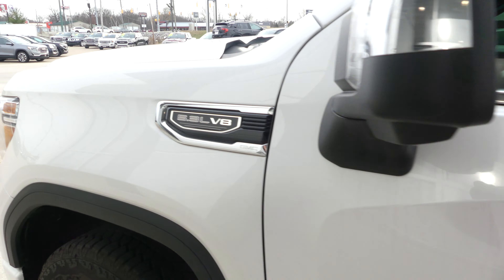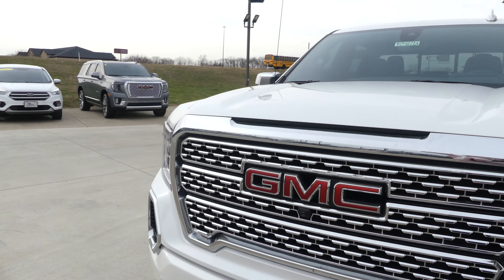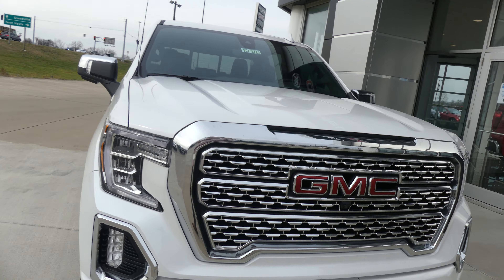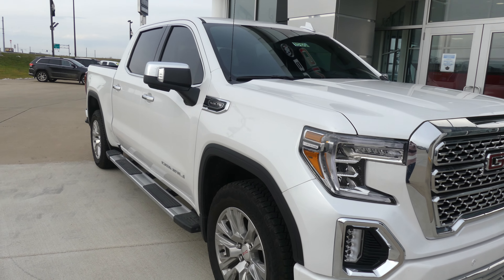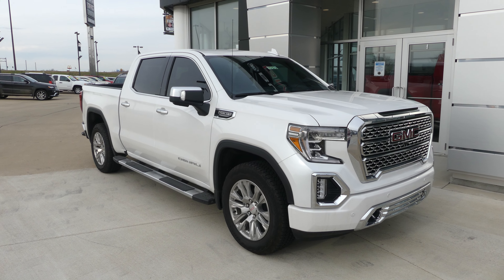Gorgeous summit white exterior paint. This truck does come equipped with remote start. It's finished off with our honeycomb chrome grille with the GMC logo. If you have any questions about this vehicle, give us a call. Our number is 812-882-5574.